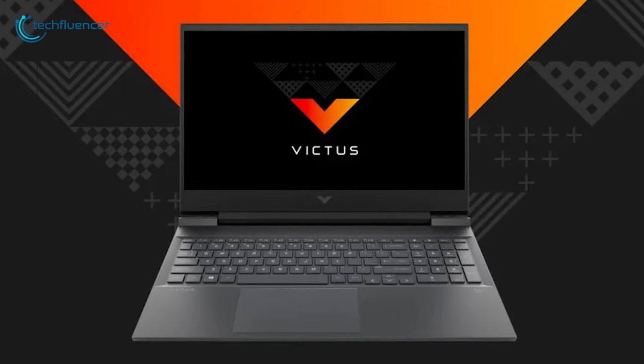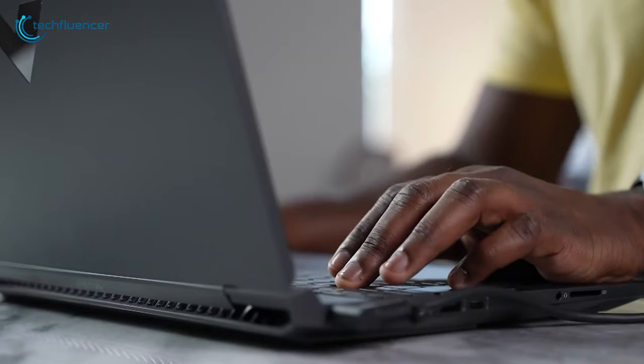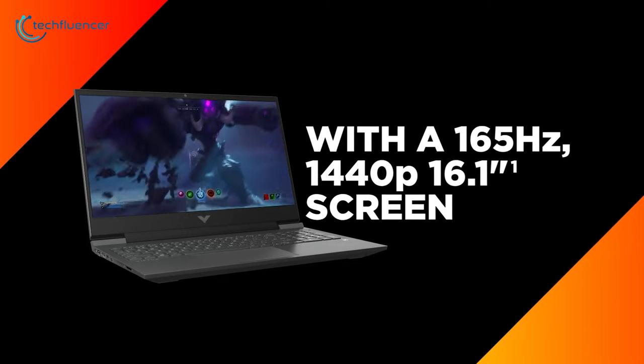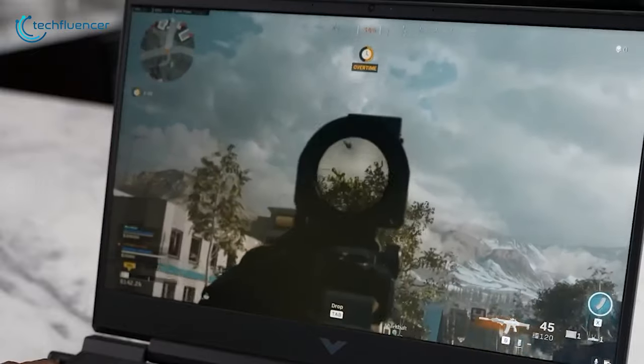At number 2, we have the HP Victus, a gaming laptop that has been built for playing anytime, anywhere. The display on this laptop has a 165Hz refresh rate with a 2560x1440p resolution, symbolizing the fact it's built for smooth gameplay visuals.